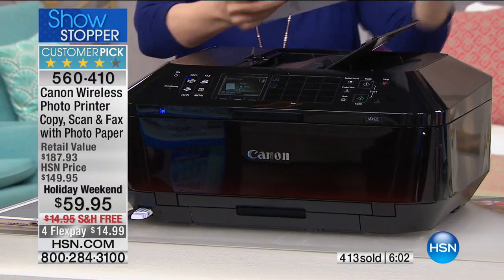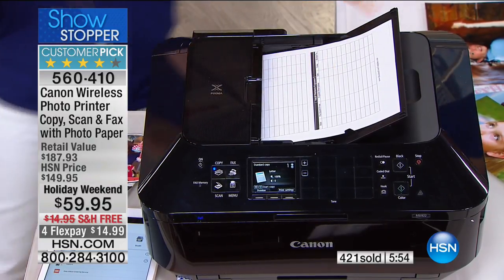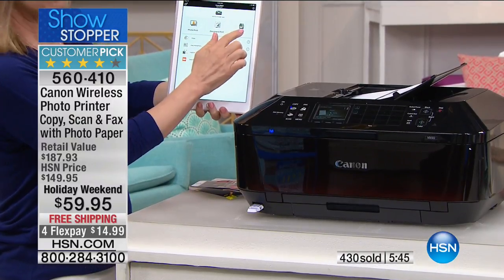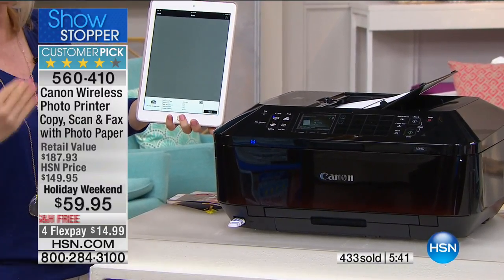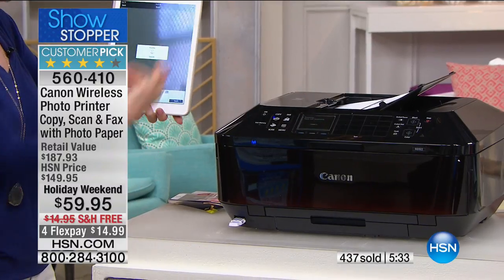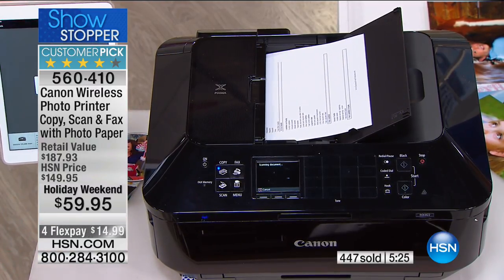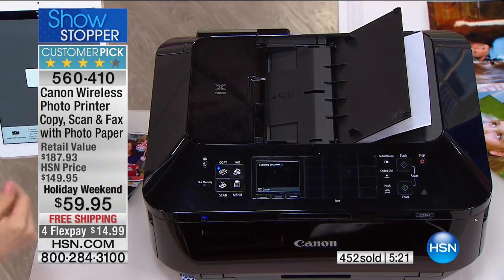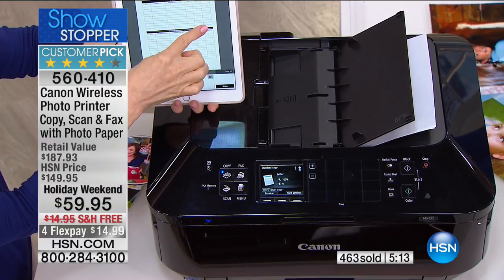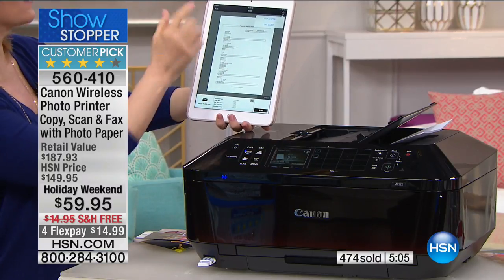The automatic document feeder is a huge time saver — I want to show how you can do this without a computer. If you need to scan for school, doctor's stuff, whatever — from your tablet or phone, put in up to 35 sheets, press scan, no computer needed. It feeds wirelessly right back to your phone, and you can email it. It can be pictures or documents. For me this has been the number one reason I love this printer — when someone says 'scan me something,' it's instant.